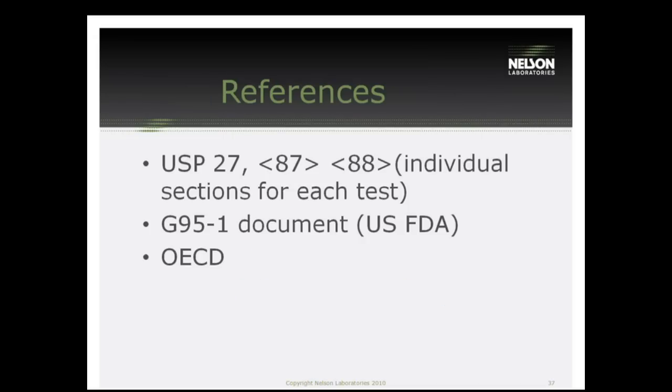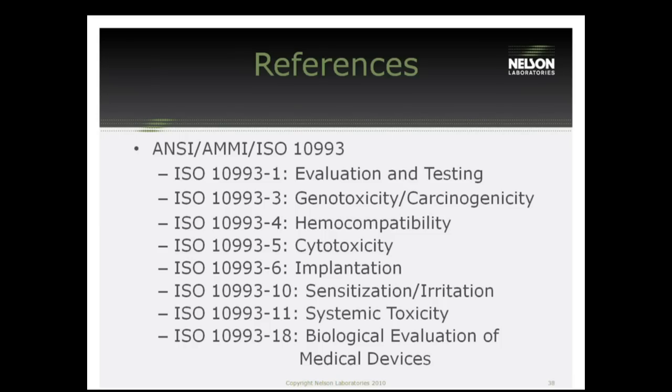Here are some references. USP 87 is the cytotoxicity test. USP 88 is the USP Class 6 test, as we talked about. Those are the two USP sections to look at for the different tests. Here's also a list of the ISO guidelines — these are the tests we talked about and some we didn't, with their corresponding ISO guidelines.